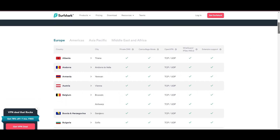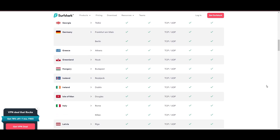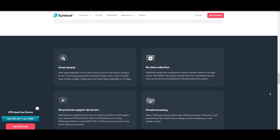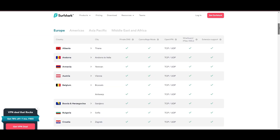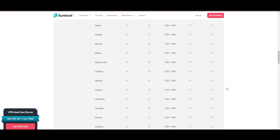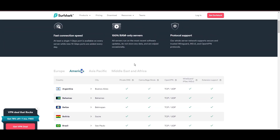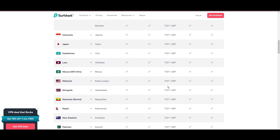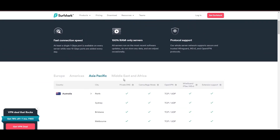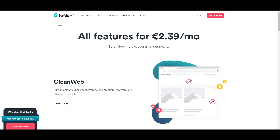Server diversity in strategic locations makes Surfshark a key player for enhancing online experiences, ensuring efficient streaming, browsing, and content unblocking. This vast server selection promises a seamless, lag-free online experience regardless of location. Surfshark's robust security features include AES-256-GCM encryption and a variety of tunneling protocols, with WireGuard noted for speed and reliability.